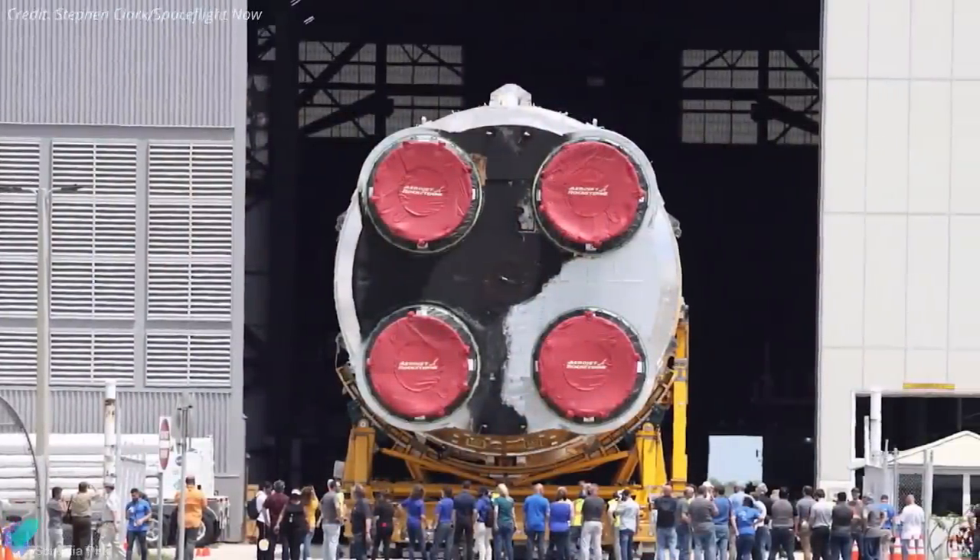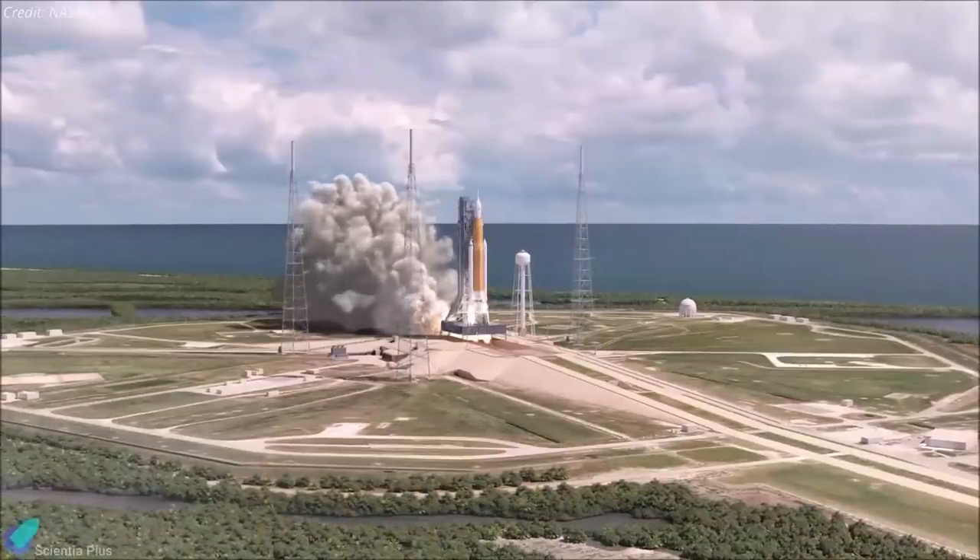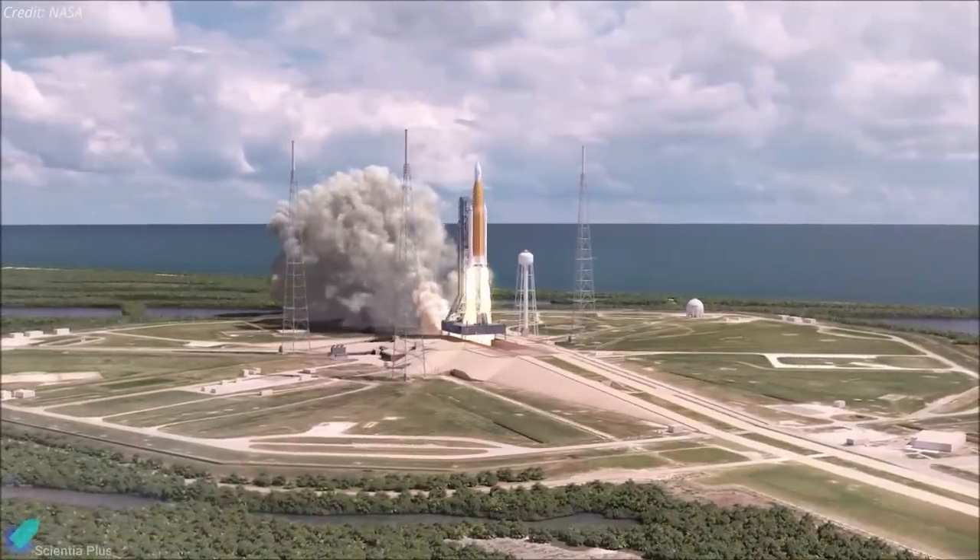After the countdown rehearsal, the rocket will return to the Vehicle Assembly Building for final checkouts and preparations, then roll out to pad 39B again for the Artemis 1 launch.